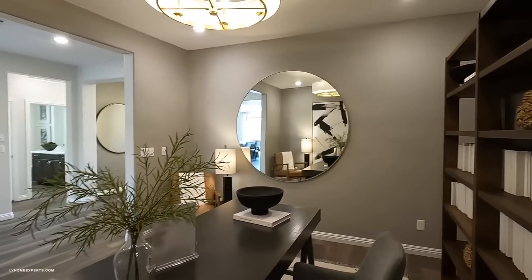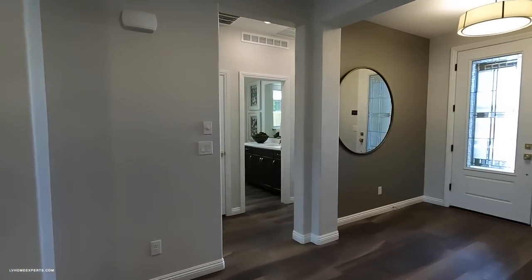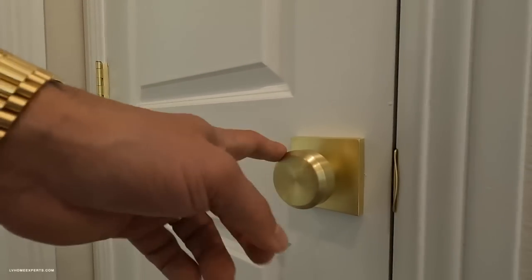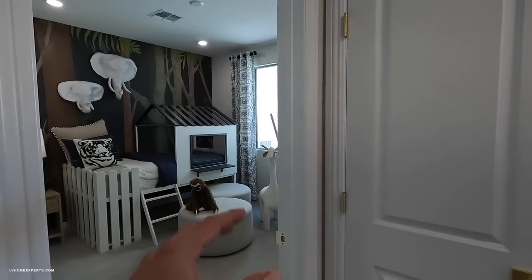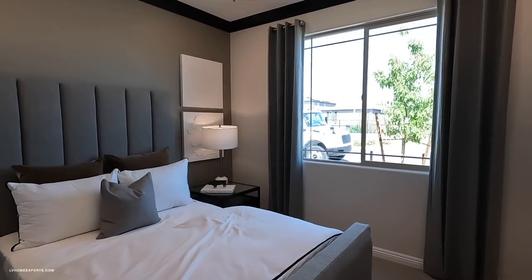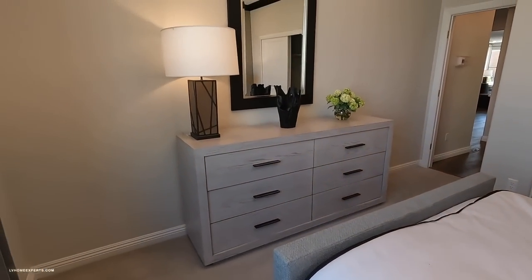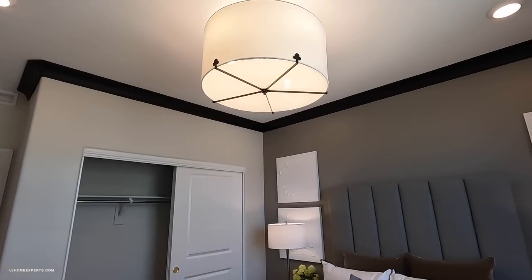You have nine-foot ceilings with half-inch bullnose trim and two-tone paint. I love this brushed gold color — believe it or not you can get that on Amazon for fairly cheap. We've got a bedroom here, another bedroom here, and then the bathroom. This bedroom has carpet and they did the crown painted all black — not bad.